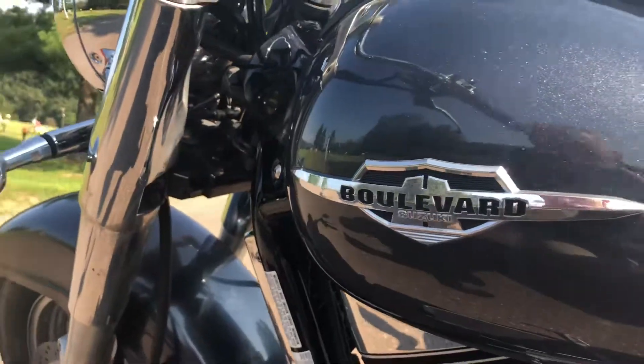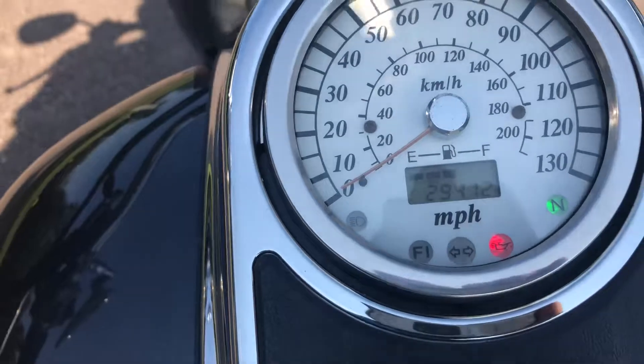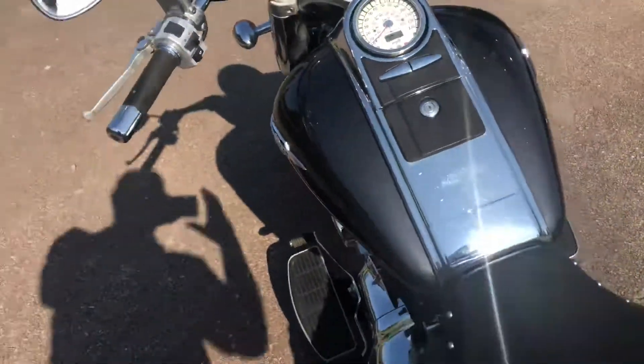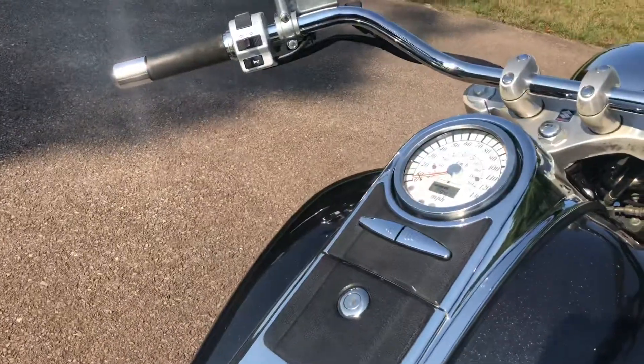The tank's in very good shape. The chrome's in good shape. The dash is in good shape — 29,412 miles. Vance and Hines sounds great. This is an enjoyable bike; I really like it.